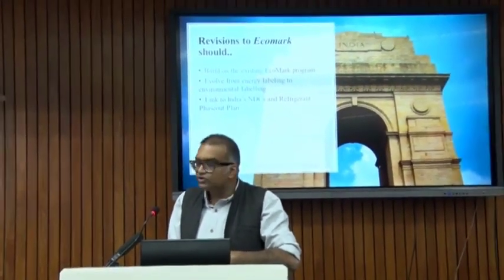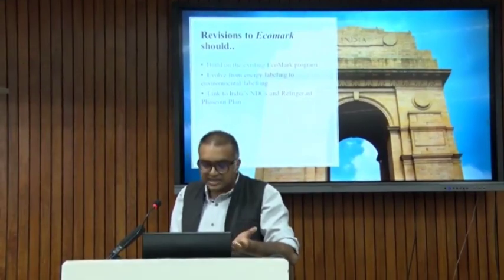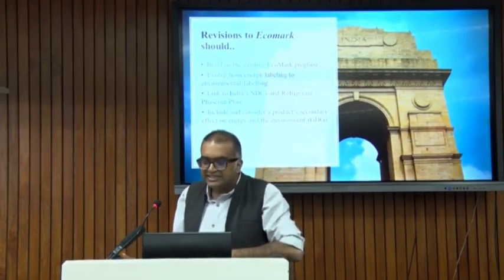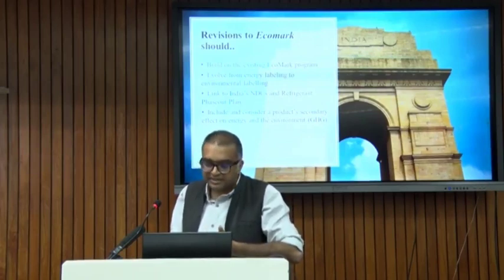Currently, there are products in paper products, leather, fire extinguishers, and flush doors and shutters that are under Ecomark. We want to revise the Ecomark to accommodate this and build on the existing framework. The goal is to evolve from energy labeling to environmental labeling — it should be a natural progression because these are all interlinked. The toughest part of labeling is the energy component, and if that is already taken care of, we can focus on a lot of other things symbiotically.